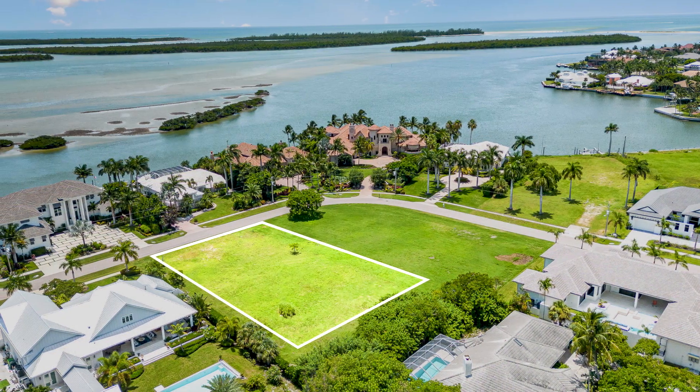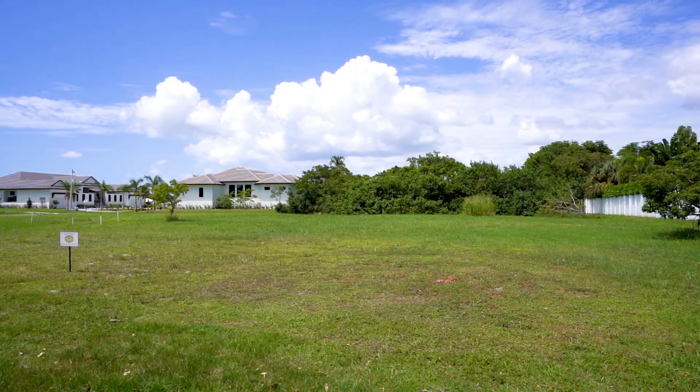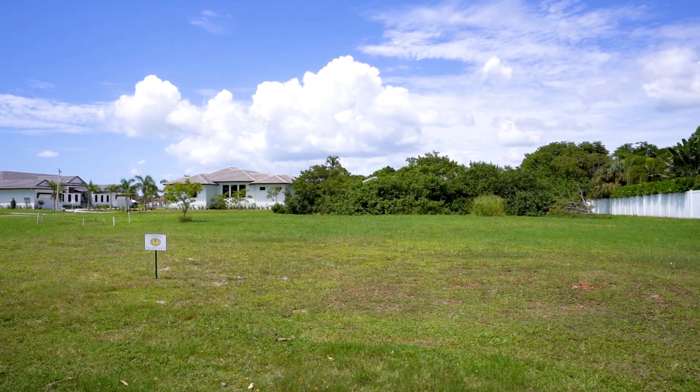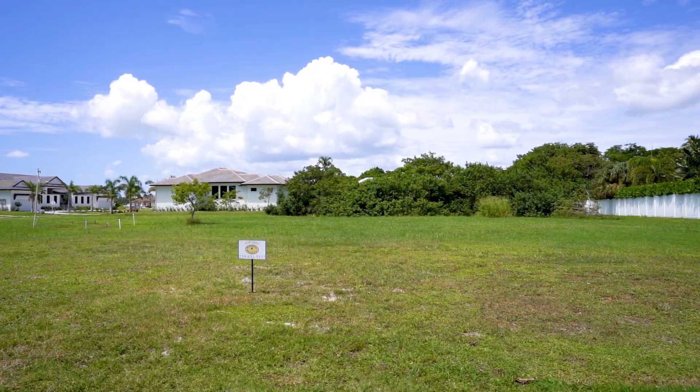This vacant lot is just waiting for you to build your dream home on it. This lot is 0.66 of an acre. It's mostly cleared. It's got a little bit of vegetation in the rear, but that's nice because you're private. It's a very deep lot, so you still have plenty of room to build your dream home here.